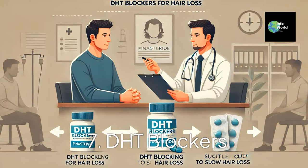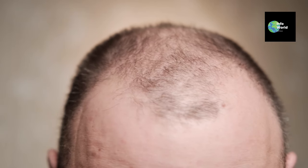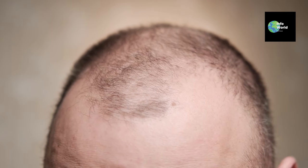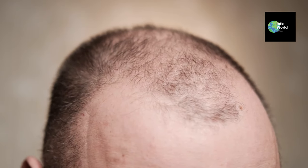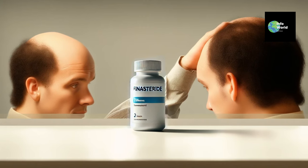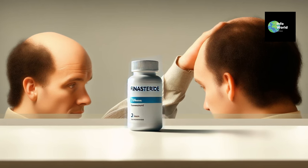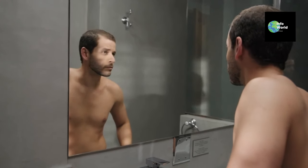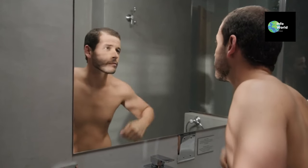Seven: DHT blockers. One of the primary culprits behind male hair loss is dihydrotestosterone, or DHT, a hormone that shrinks hair follicles over time. DHT blockers such as finasteride help reduce the levels of DHT in the body, slowing the hair loss process. About 90% of men taking DHT blockers report reduced hair loss. This is a prescription treatment, so consult with your doctor to see if it's right for you and to discuss any potential side effects.